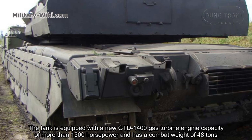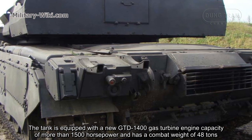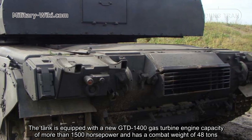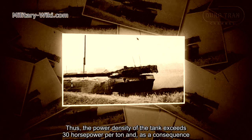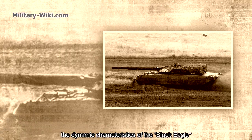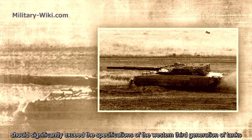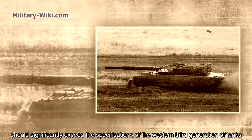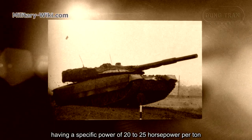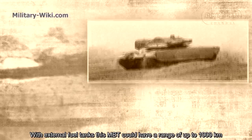The tank is equipped with a new GTD-1400 gas turbine engine with a capacity of more than 1,500 horsepower and has a combat weight of 48 tons. Thus, the power density of the tank exceeds 30 horsepower per ton, and as a consequence, the dynamic characteristics of the Black Eagle should significantly exceed those of Western third-generation tanks, which have a specific power of 20 to 25 horsepower per ton. With external fuel tanks, this MBT could have a range of up to 1,000 km.